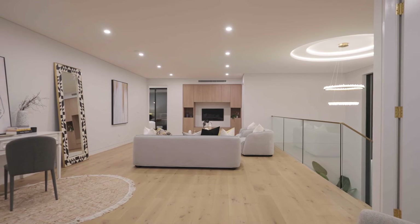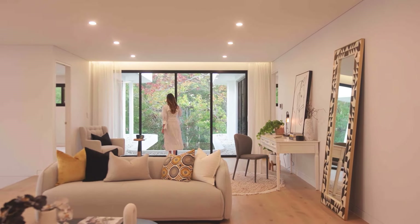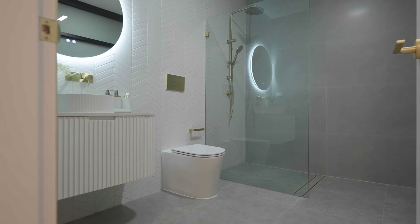This second level is also home to yet another vast living zone. The views are so serene, and all four bedrooms here have their own luxurious en-suites.